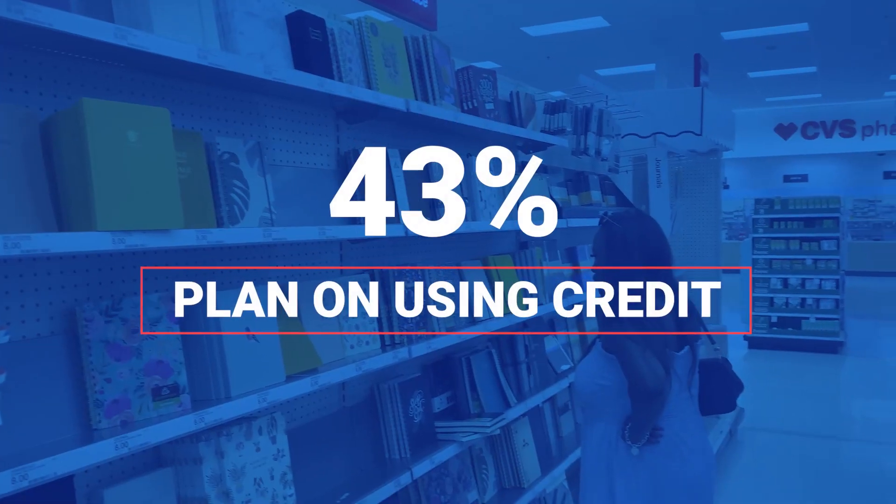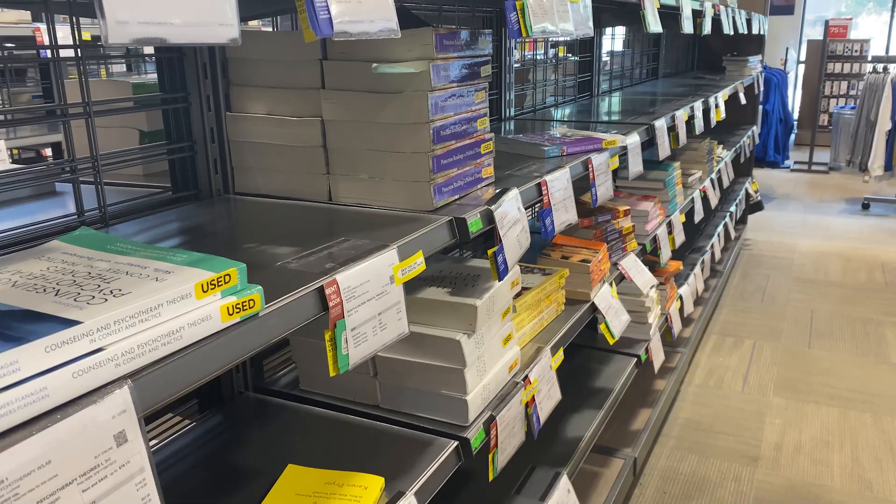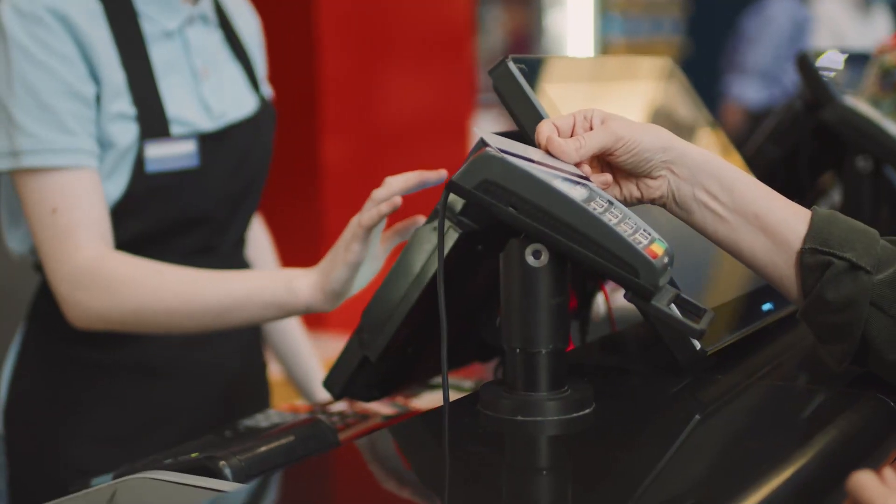One parent says she probably spends a good $500 for her classroom. In a CNET Money survey, 43% of back-to-school shoppers say they plan on using a credit card to pay for supplies this year — but before you rack up more debt, here are a few ways to keep spending on budget.